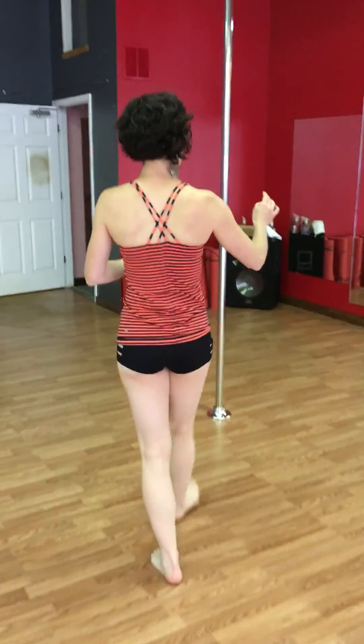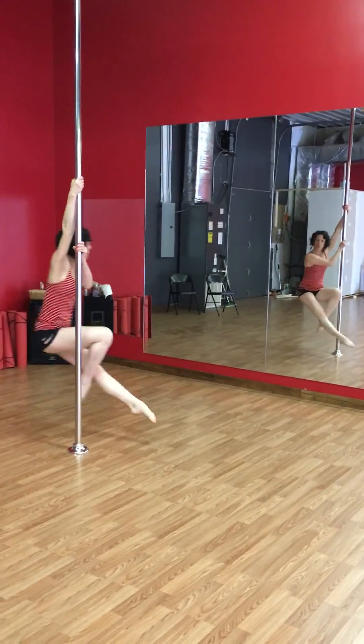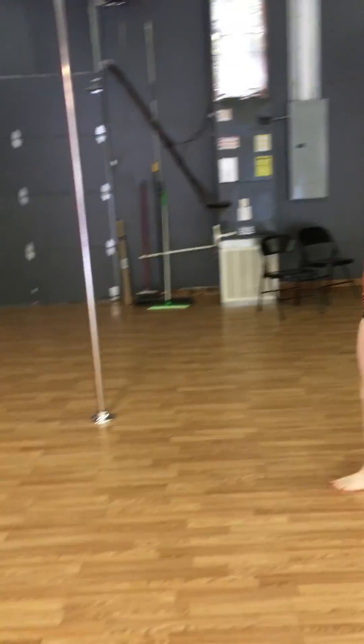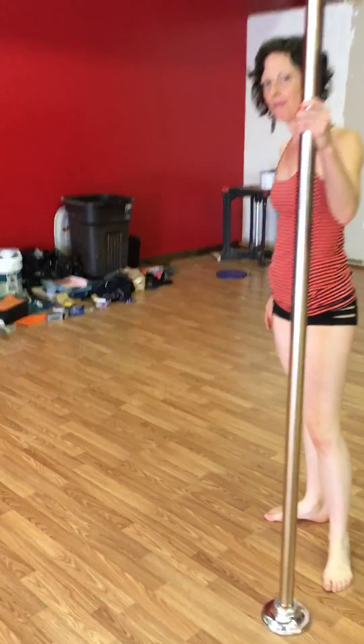We've got five holes — one, two, three, four, five! We're really excited about this part of the studio.